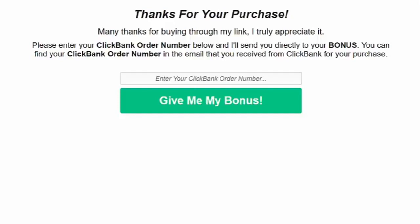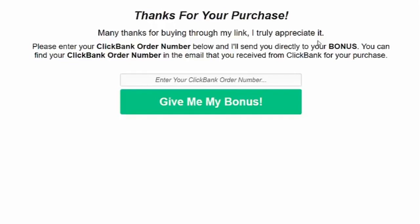Here's how it works. As you can see, I'm at the bonus delivery page and all the customer needs to do is add in their ClickBank payment receipt and hit submit. It's that simple. The system will then check to see if they have bought via our ClickBank affiliate account, and if they have, it will send them to the thank you page.